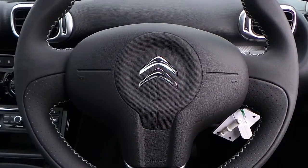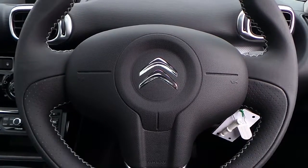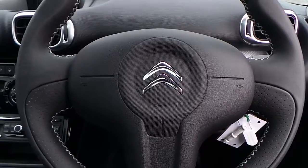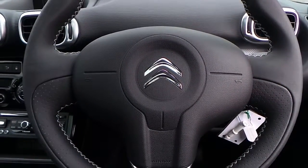If you would like any more information on this Citroen C3 Picasso 1.6 Blue HDI Platinum Edition, finished in Pearlescent Naira Black, please contact us here at Pentagon Citroen in Oldham.